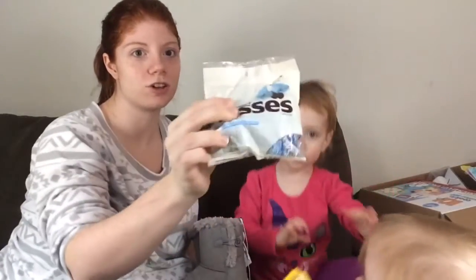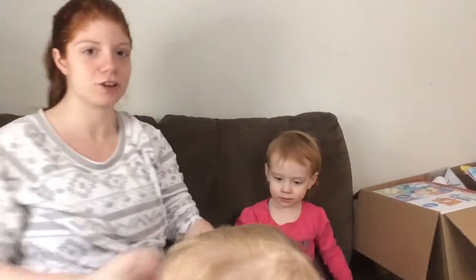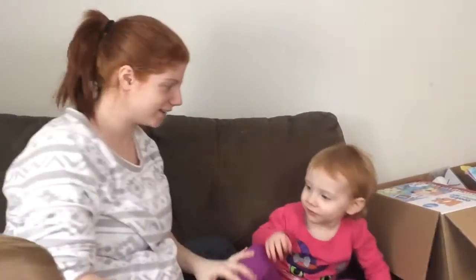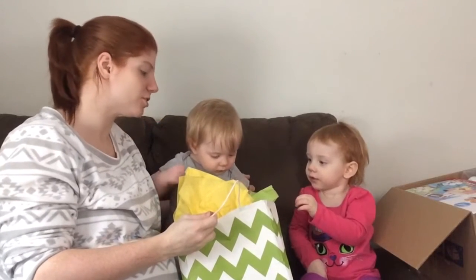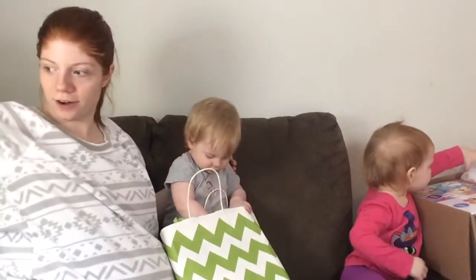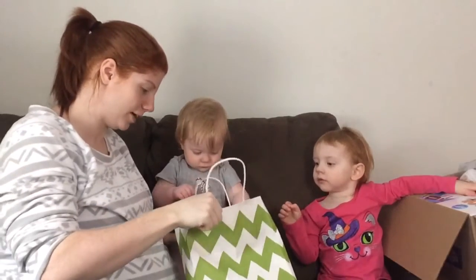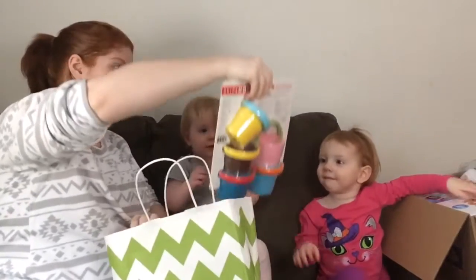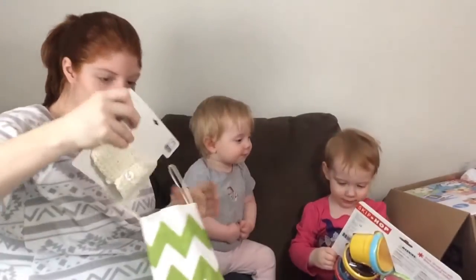Carly wants to show you the kisses — gotta show the kisses and the crayons, got some crayons and everything. This one's yours Kenley — open it, pretty sure it's yours, I think that toy in there looks about your age. Open it! I know you don't really understand the whole opening gift thing yet. Oh my goodness — well, thanks a lot Sissy for taking my toy away.